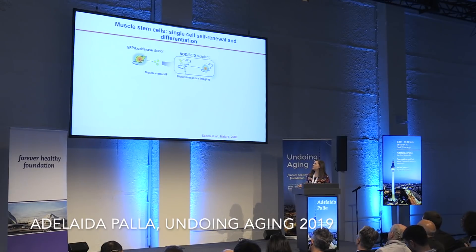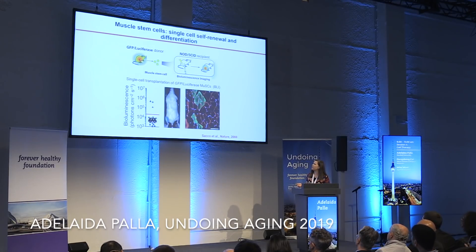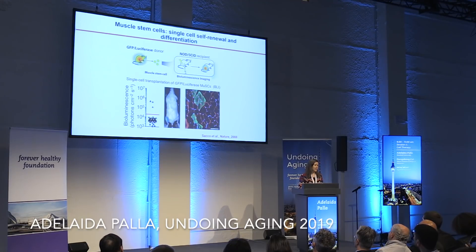It's quite impressive that a single stem cell can actually give rise to a full fiber. We perform engraftment assays where we take GFP-luciferase donor muscle stem cells and engraft them into irradiated donors intramuscularly. By bioluminescence, we can track non-invasively the levels of engraftment. Injecting single cells, you can see that they can give rise to full fibers, showing the regenerative capacity of muscle stem cells.